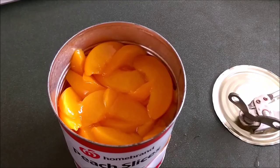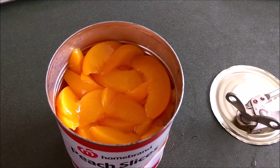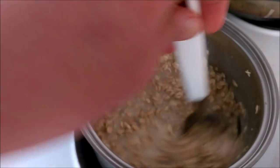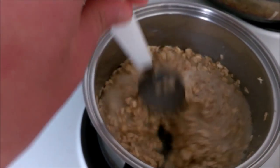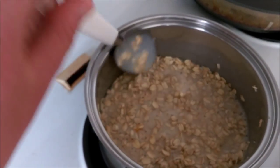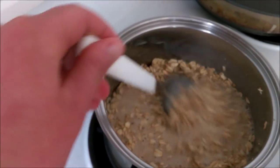Just a wee tip to share with you — I'll show you how I'm making my oats. In here I've got a cup of oats and some oat milk, along with the juice from the peaches tin, and I'm just gonna simmer that for about five or ten minutes.